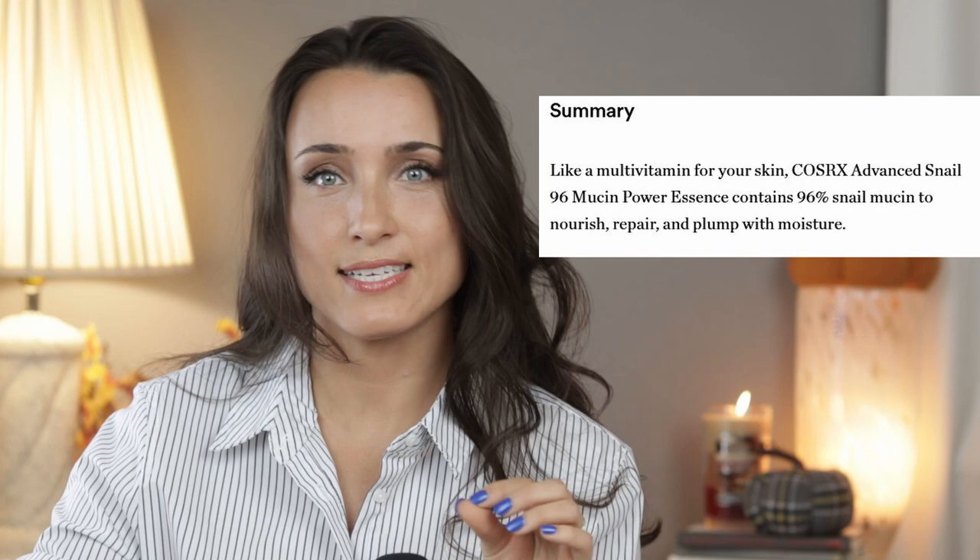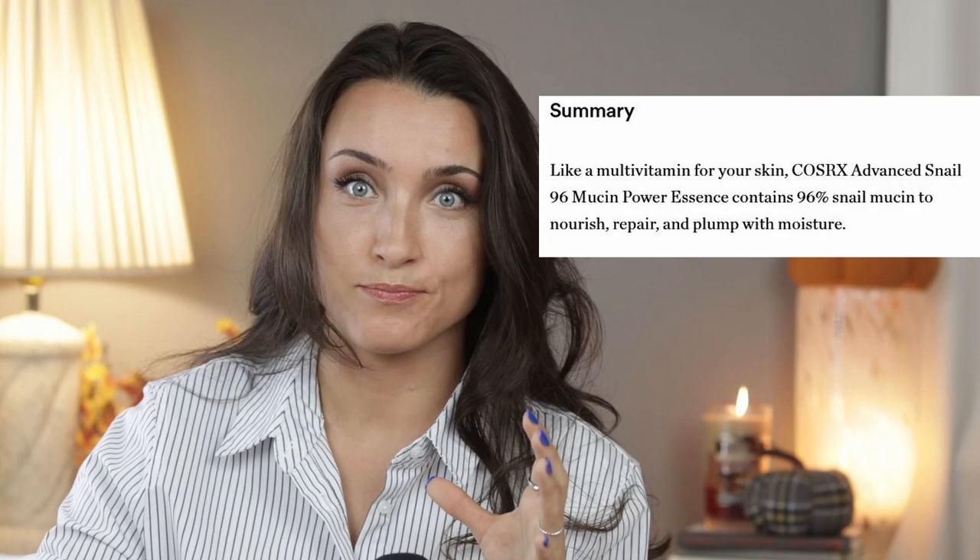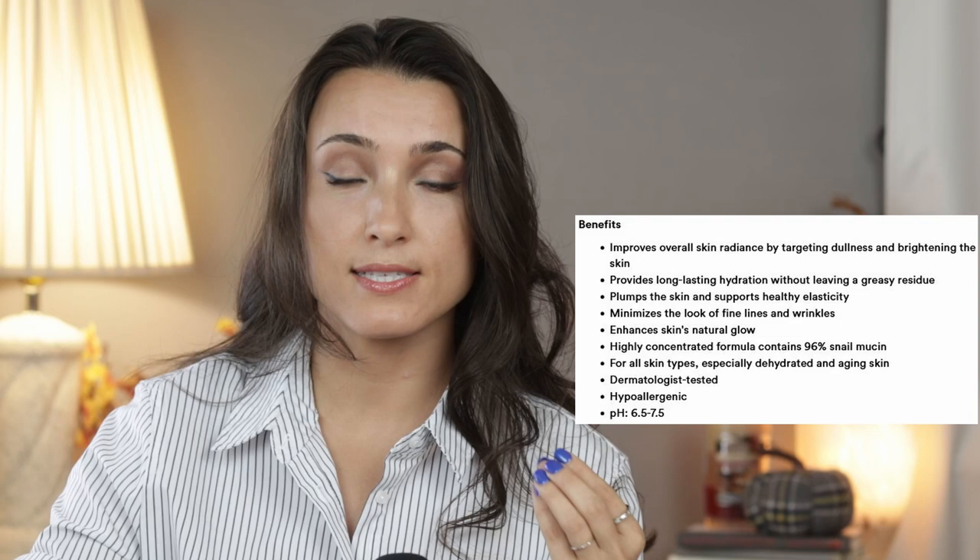This product claims to have 96% snail mucin, meaning it's mostly composed of this and it's the number one ingredient. It claims to nourish, repair, plump, and moisturize your skin. It's supposed to improve your radiance and brighten the skin, plump the skin, reduce fine lines and wrinkles over time, and enhance your glow. They say it's good for all skin types, especially dehydrated and aging skin.